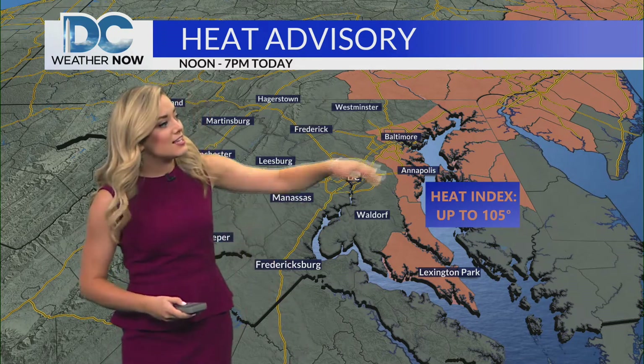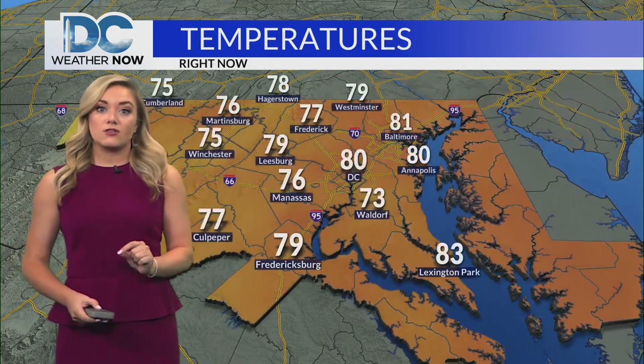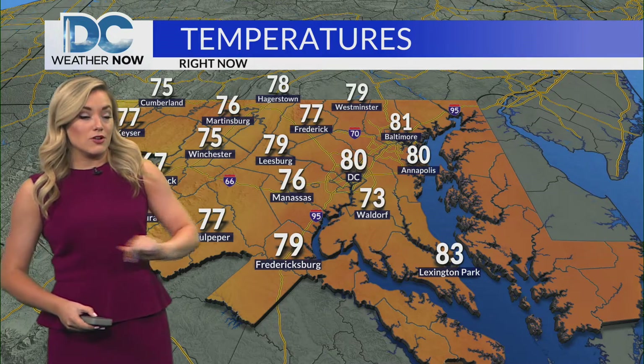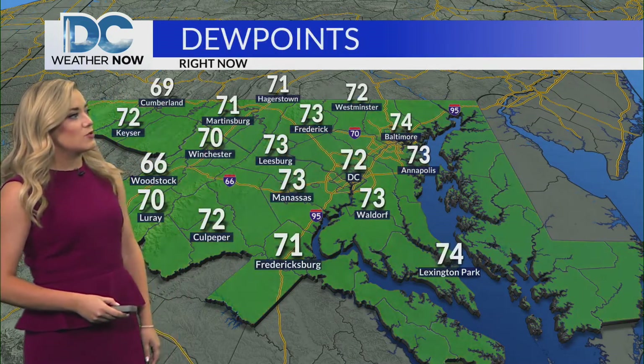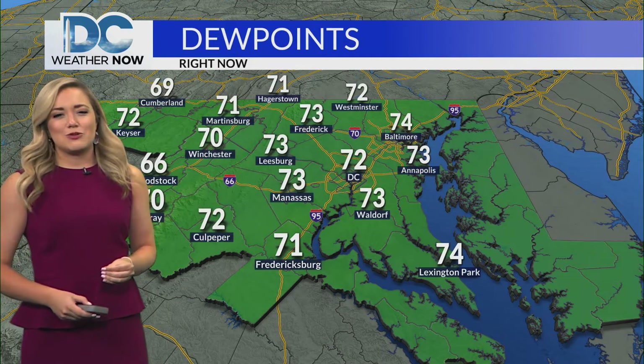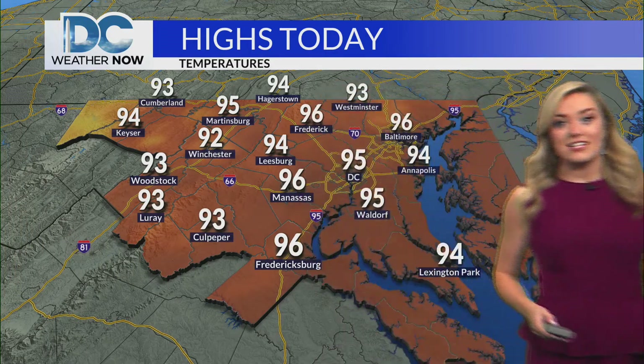The heat advisory today is mainly east of D.C., where heat index values are nearing 105. But elsewhere across our area, we could see those heat index values near the triple digits later on this afternoon. Already starting to heat up near 80 in D.C., mid to upper 70s off towards the north and west. Dew points are soupy — we're seeing those in the low 70s.